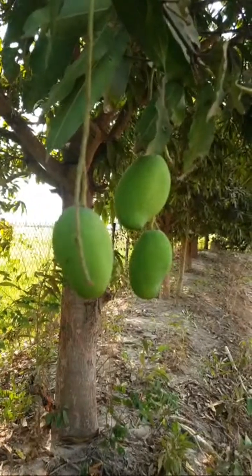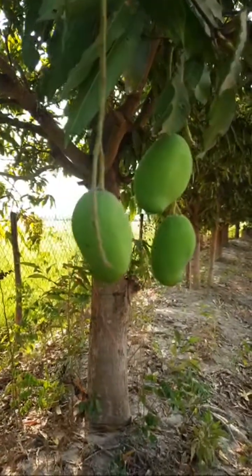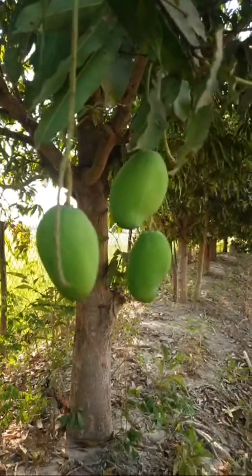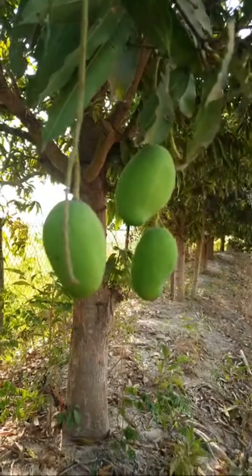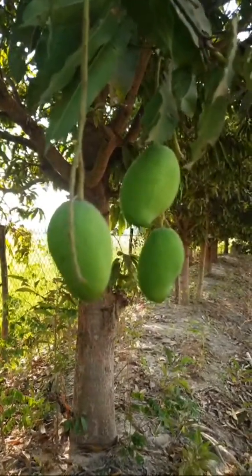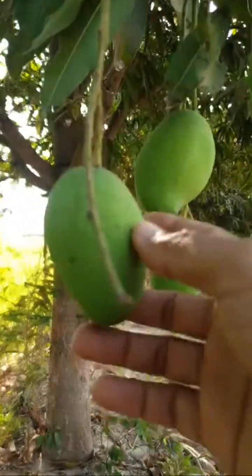So this video is sharing about the mango tree. It's okay for today — goodbye everyone, bye bye.